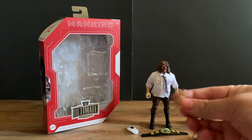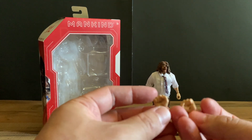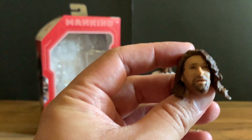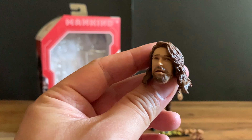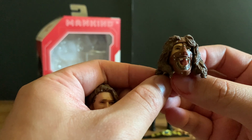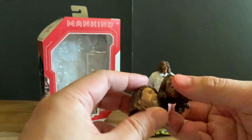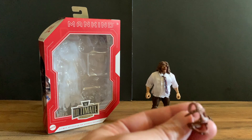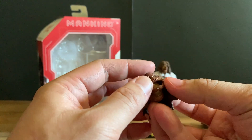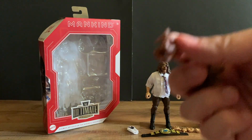We get two sets of hands — the open hand wave kind, and then the closed fist where you can do his trademark arm raise. He has two interchangeable heads: one without the mask, and then one with the twisted tongue look. We also have the Mankind mask as an accessory — it doesn't really fit onto the figure, so it's more of something you can just hold up in his hands.